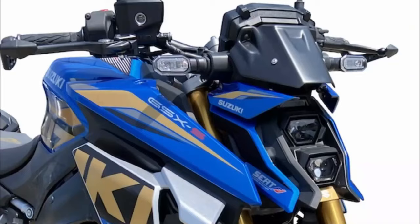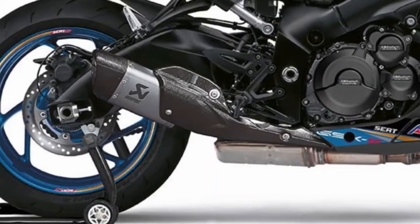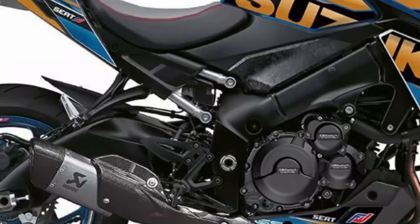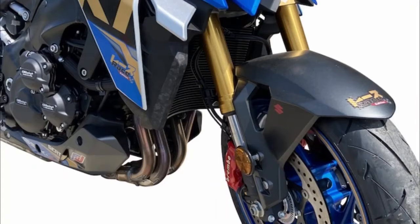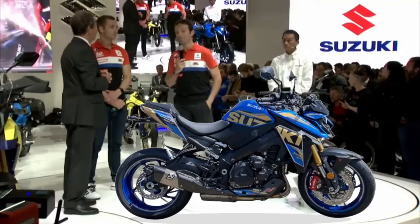One component that makes the Suzuki GSX-S1000 Race Edition look more distinctive is the use of a slip-on exhaust made by Akrapovic, so that the engine sound becomes more melodious. This limited-edition naked bike also features a certificate plate complete with a registration number, and customers will also receive a welcome pack which includes a hat and t-shirt.